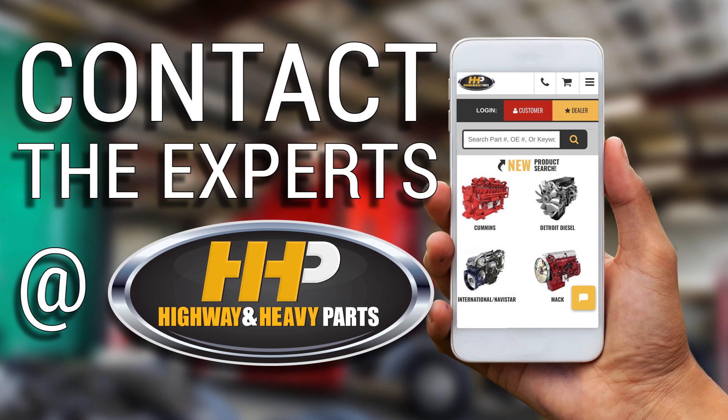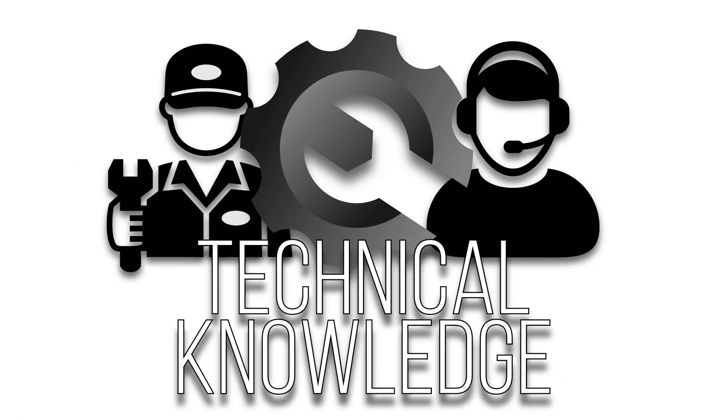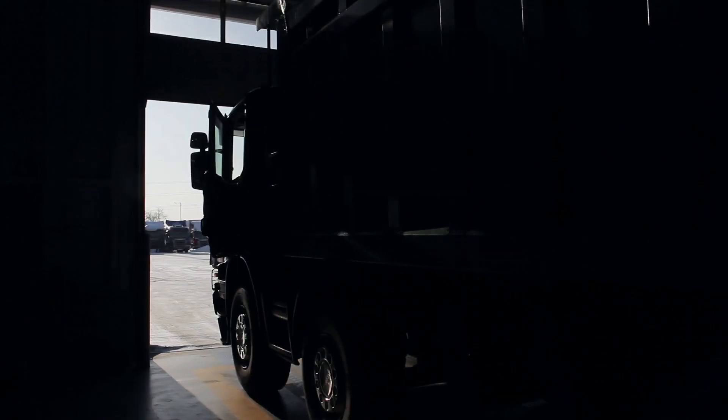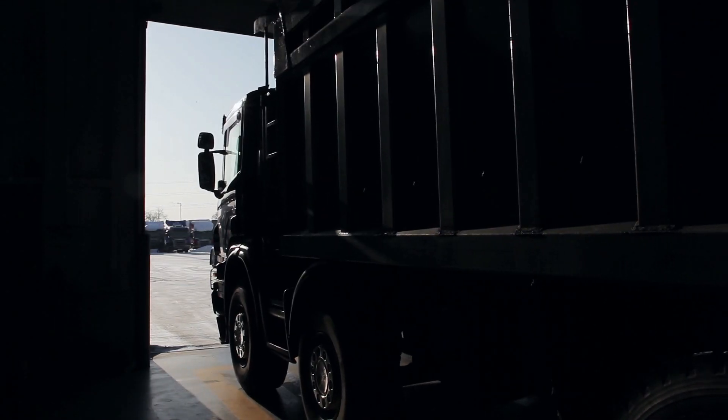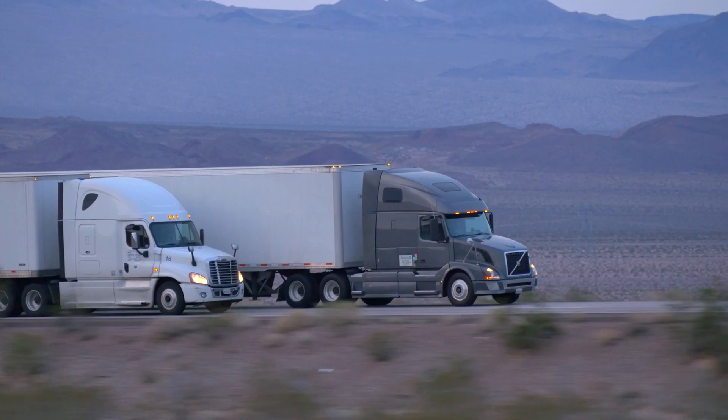Contact the experts at Highway and Heavy Parts, where we provide education, online resources, technical knowledge, and service — getting you back on the road. Experience the difference Highway and Heavy Parts can do for you and your diesel engine.